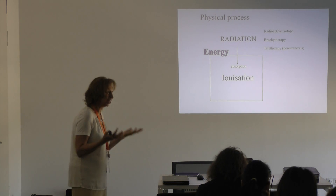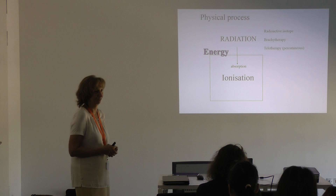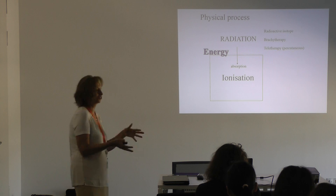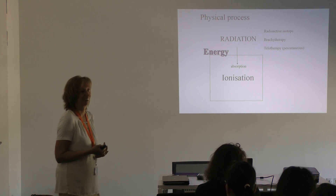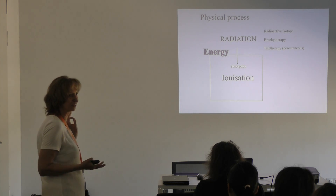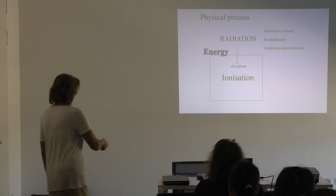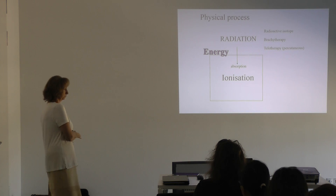If a material absorbs energy, the energy level goes higher and releases some energy — it can be transformed into heat, for example. But there is only a very small portion converted to heat, which can be used for calorimetric dosimetry. More than 99% of the energy absorbed will go toward ionization, where electrons move and negative and positive ions are produced.